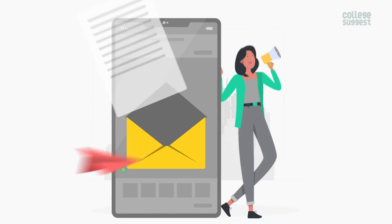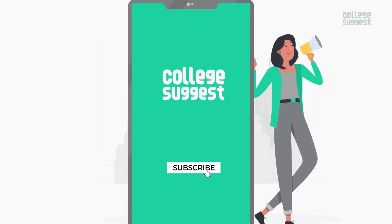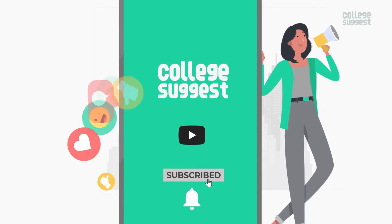This is a post from your favourite education guide, College Suggest. Know your course, know your career. Click on the subscribe button and the bell icon to receive notifications on your favourite courses and careers.